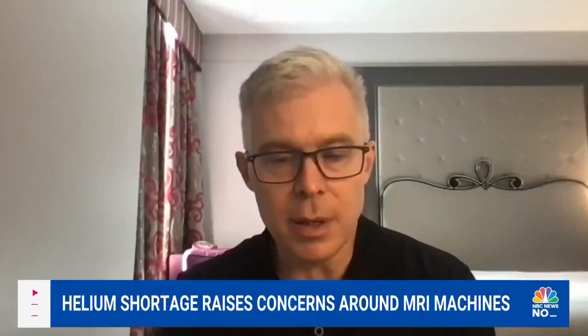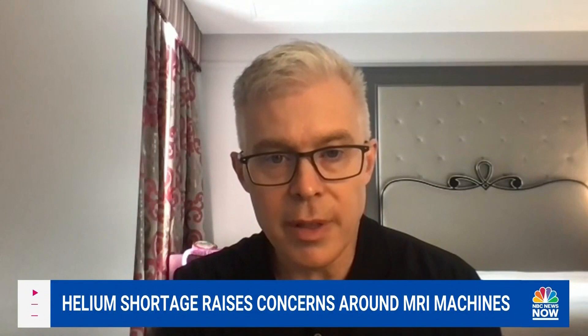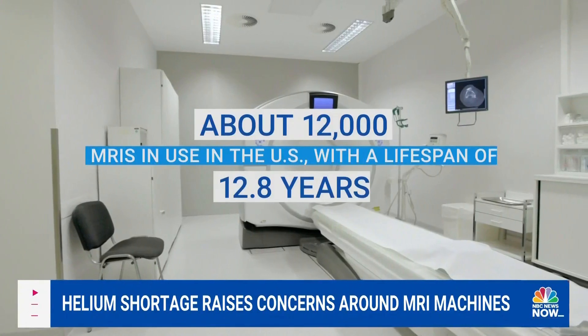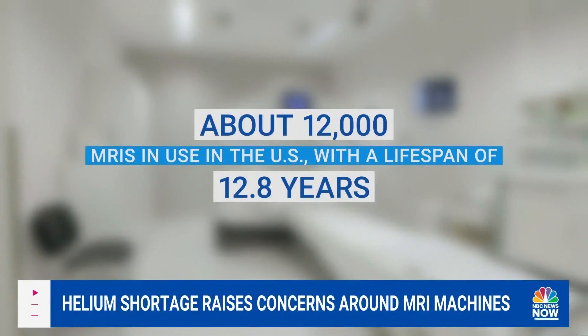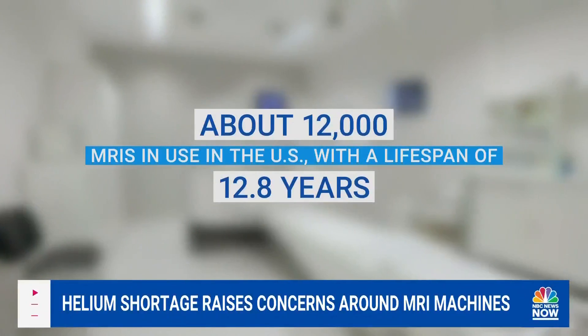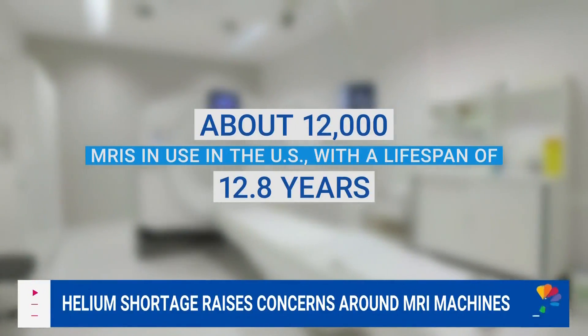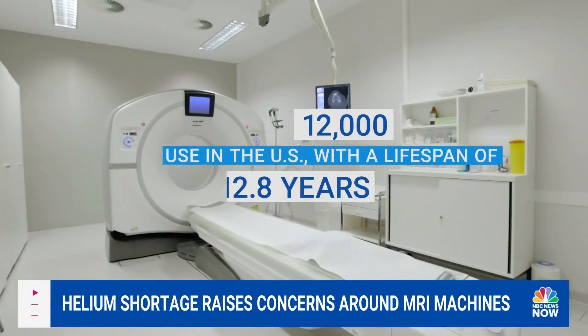A new system requires a lot of helium, definitely over a thousand liters using the current models. In the U.S., there are currently about 12,000 MRIs in use with a lifespan of roughly 12 years. Each machine uses about 10,000 liters of liquid helium.